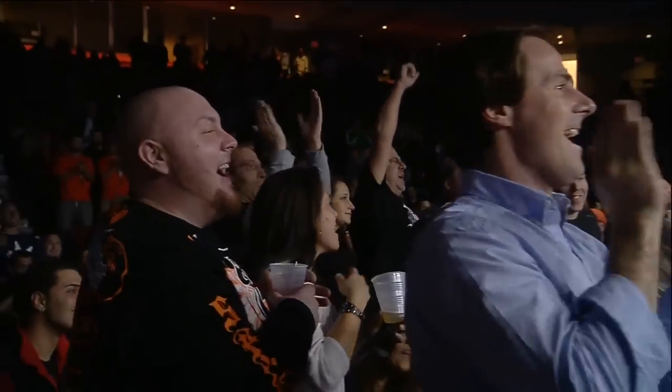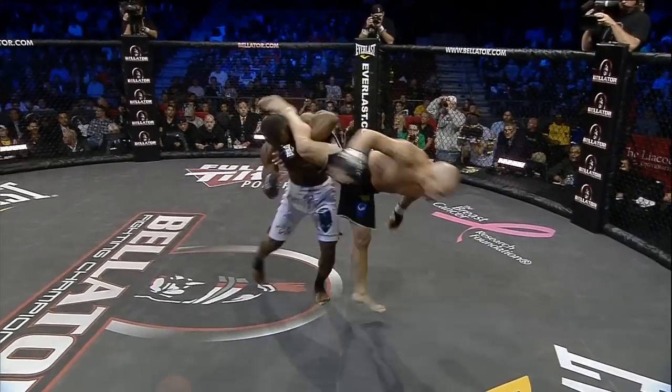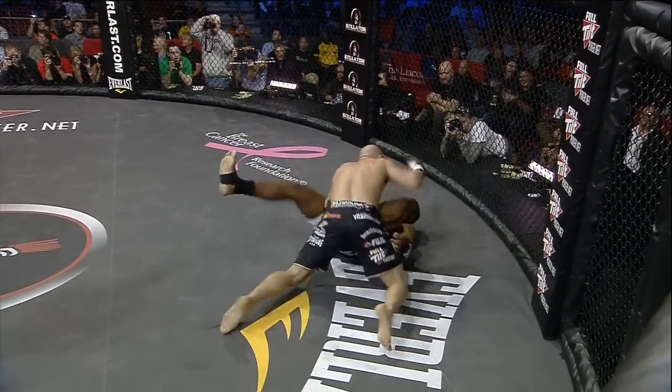First round win for Rick Hawn. Hawn got the throw — we'll see it here. He actually got underneath the leg; it actually looked like Maynard was trying to take Hawn down, and bang — beautiful throw.